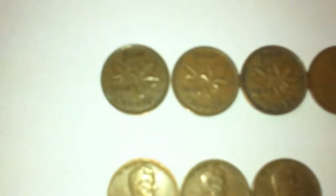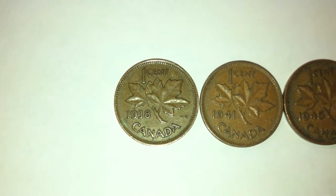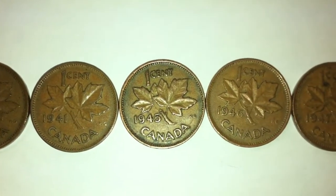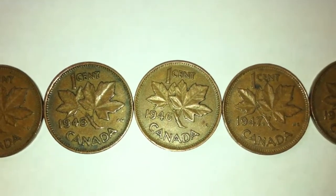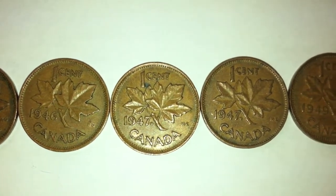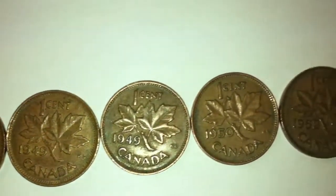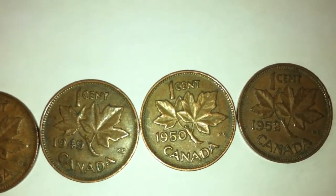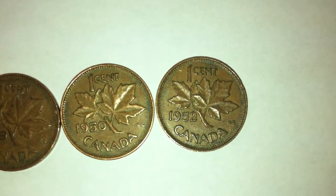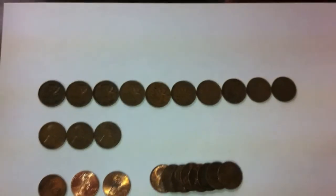We did really well with some of the more interesting coins, particularly the King George VI ones. We had a 1938, a 1948, a 1941, a 1945, a 1946, two from 1947, two from 1949, a 1950, and then a 1952 King George VI Canadian penny — so ten in total, which is great.